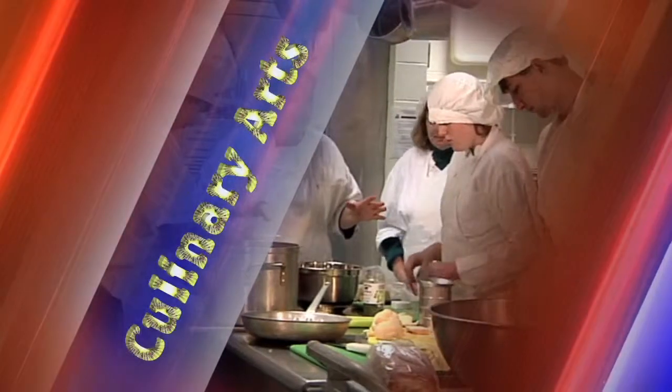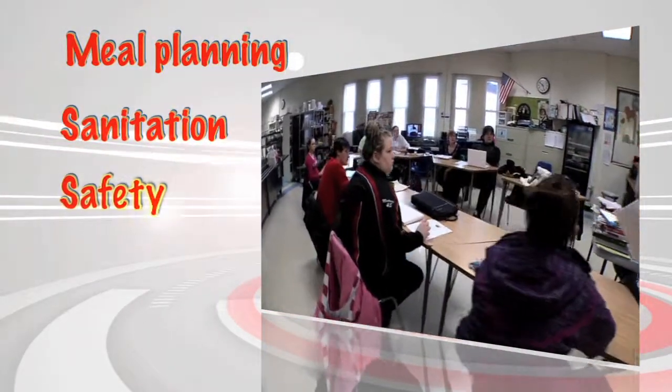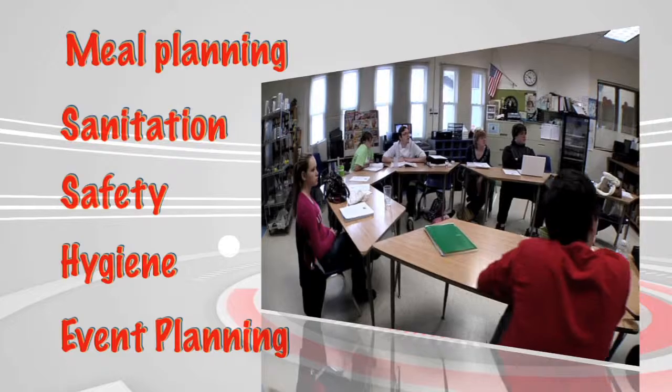The culinary arts program is a course designed to orient you toward food preparation procedures and the use of professional kitchen equipment as applies to the finished product. This program combines classroom education and topics like meal planning, sanitation, safety, hygiene, and event planning with the real-world, hands-on application of each course that is taught.